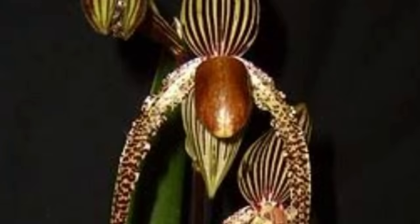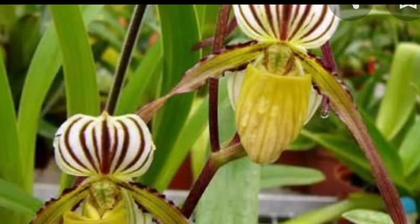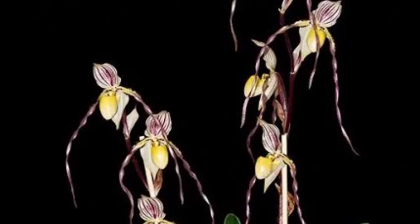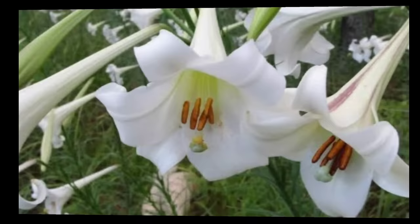Paphiopedilum philippinense — this is a type of Venus slipper orchid with slipper-shaped pouches on the flower. It is relatively small in size, measuring only 8 to 19 inches tall. It grows on the ground, but it can also be lithophytic, growing on rocky cliffs, or epiphytic, growing on trees.